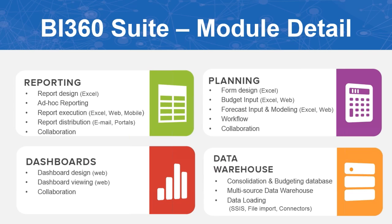The planning module extends from reporting and is where you build budget input forms, forecasting, and modeling. We have workflow and assignment features so you can submit budgets on a quarterly, weekly, or yearly basis — and these can be both Excel and web-based.